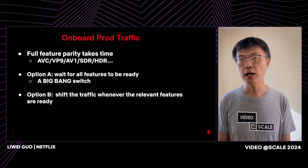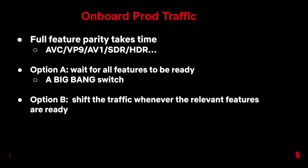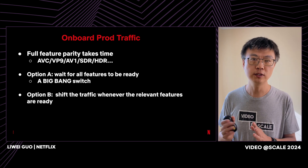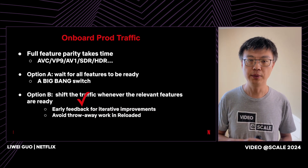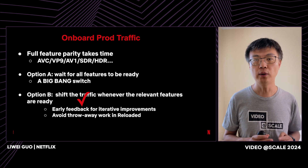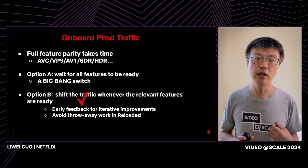During development, we also needed to think about how to onboard production traffic to the new pipeline. We support a long list of encoding formats, so it would take some time for VES to be fully feature-parity-ready with Reloaded. We could either wait for all features to be ready and do a big-bang switch, or shift traffic incrementally as features become ready. We decided to take the second approach because we are believers in early feedback and iterative improvement, and once a feature is ready in VES, we no longer need to invest in Reloaded, avoiding throwaway work.